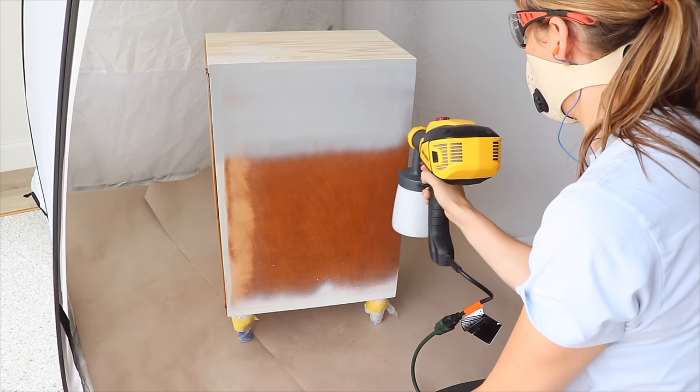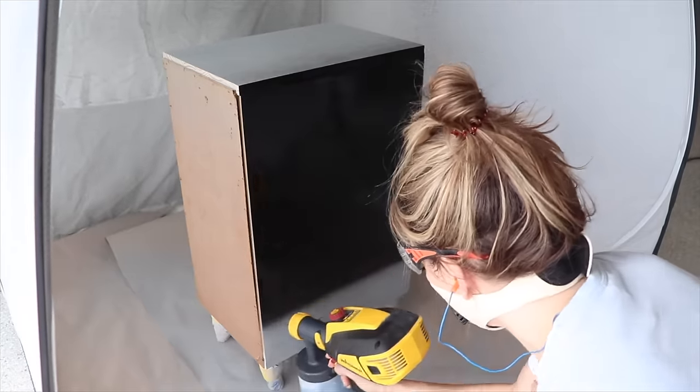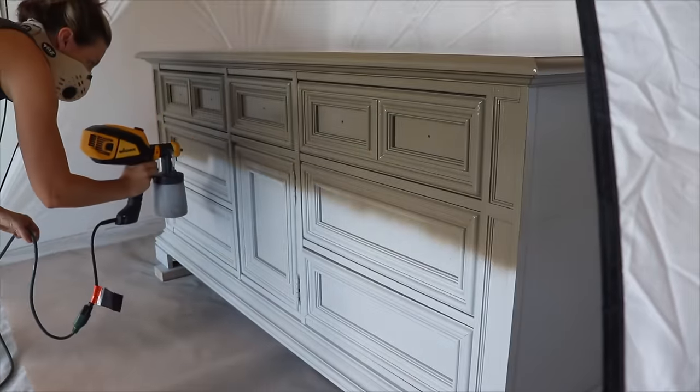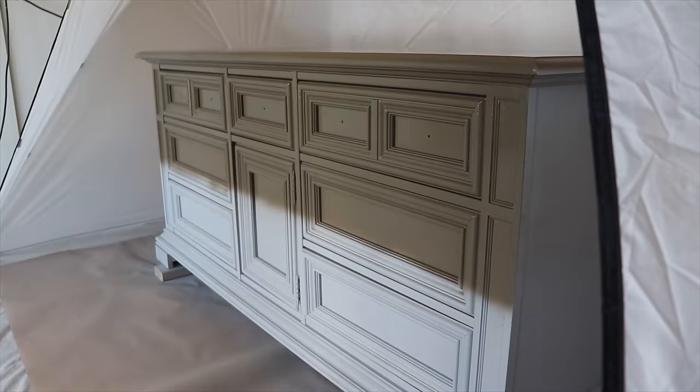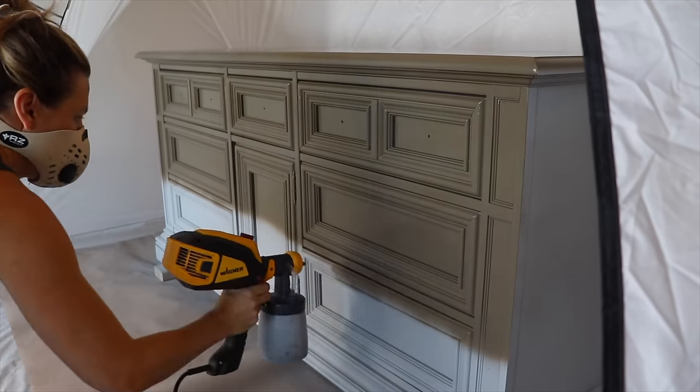Over the past two years I have really started spraying my furniture a lot, and we're seeing a lot of creators do that. Back in the day we would have never thought of picking up a paint sprayer — it sounded so out of reach. That's how I felt the first time picking it up. But now if you watch my channel, I'm spraying almost every piece of furniture I do because it has become easy for me once I learned how to use the sprayer, and the finish you get is just so beautiful for that smooth modern look.